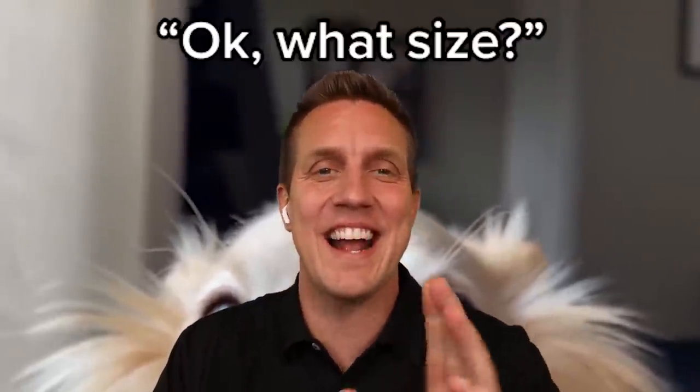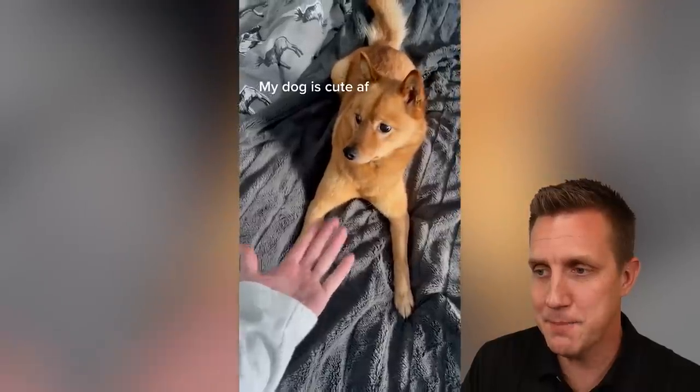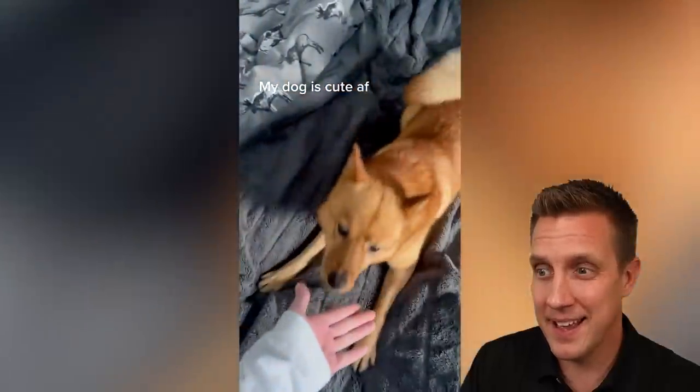Hey, I'm Rocky Kanaka. We're guessing dog breeds. I'm a pet expert — see if you can get more right than me. This is a Spitz. Yes?